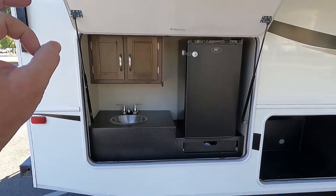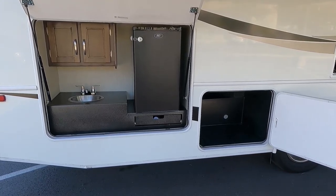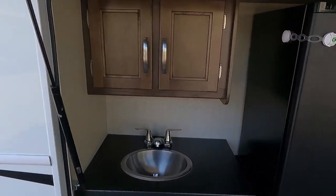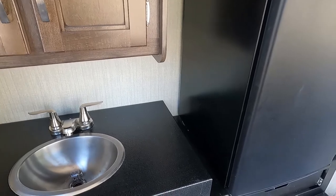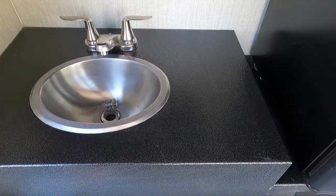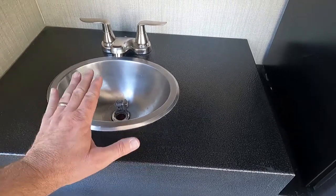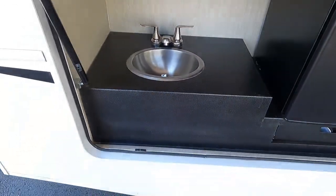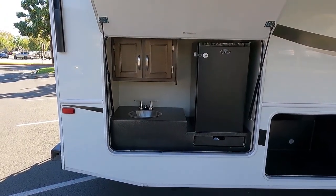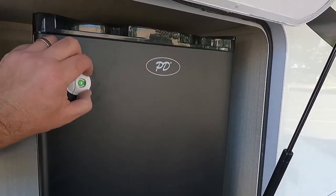Most motorhome water tanks are mounted just below the floor so sinks drain into them, but this outside sink is lower than the floor. On other motorhomes like the Thor Motor Coach Ace or Hurricane with outside kitchens, they drain into the regular tank using a hidden switch that runs a macerator pump. With this Jayco, you don't have that problem — it has its own dedicated gray water dump tank.